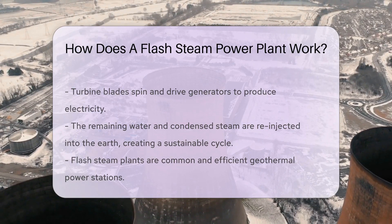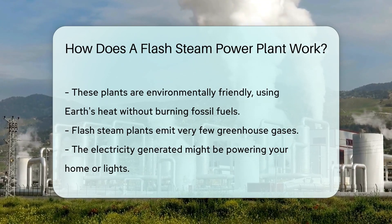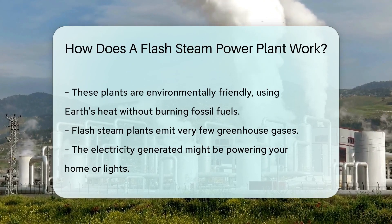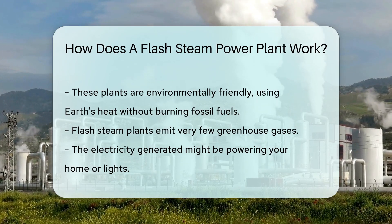Flash steam plants are one of the most common types of geothermal power plants. They're efficient and environment-friendly, since they use the Earth's heat without burning fossil fuels. Plus, they emit very few greenhouse gases. So next time you switch on a light, remember — it might just be the center of the Earth lighting up your day.